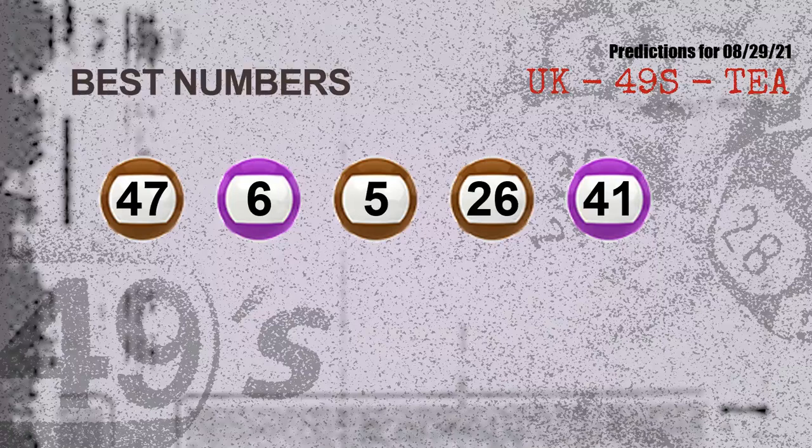Now the most exciting part of this video is coming. We find out some numbers for you with the best chance to win next draw — they all match the following ones and colors. The best five numbers to win next draw are: 47, 06, 05, 26, and 41.